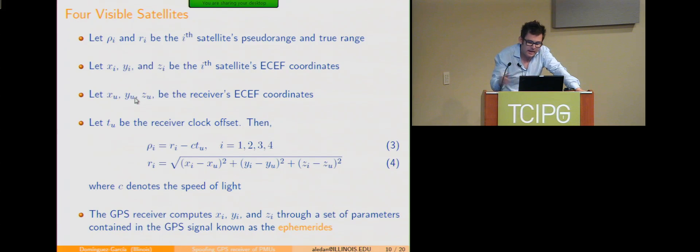It's important how the receiver computes the position of the satellite — through the so-called ephemerides encoded in the satellite's broadcast signal. If a GPS receiver is getting signals from four satellites, it can solve for the four unknowns: receiver position XU, YU, ZU, and the clock offset. In reality, you have more than four satellites visible, which is desirable for reducing noise. The GPS receiver solves a least-squares estimation problem to obtain the position and clock error.